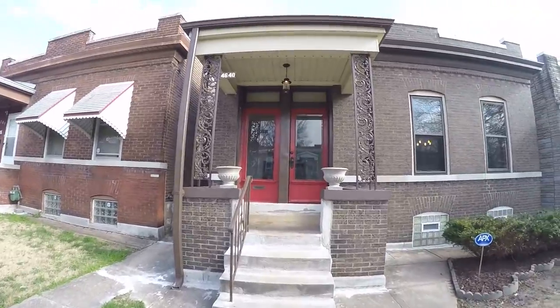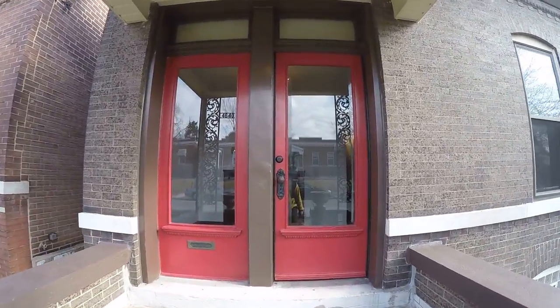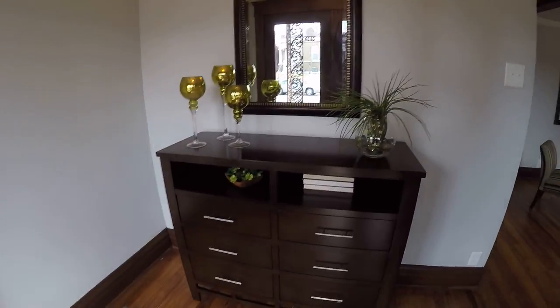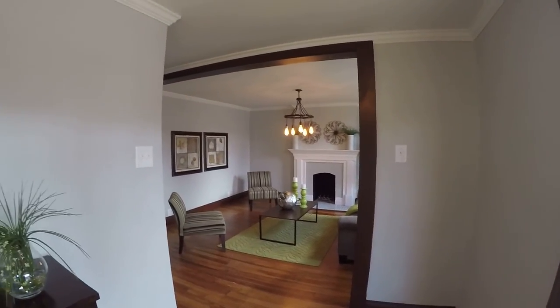Got brand new painted front doors. Everything's original — it's been completely restored. We're going to walk into a nice entry foyer here. The property has been staged by Flair Staging and Design.